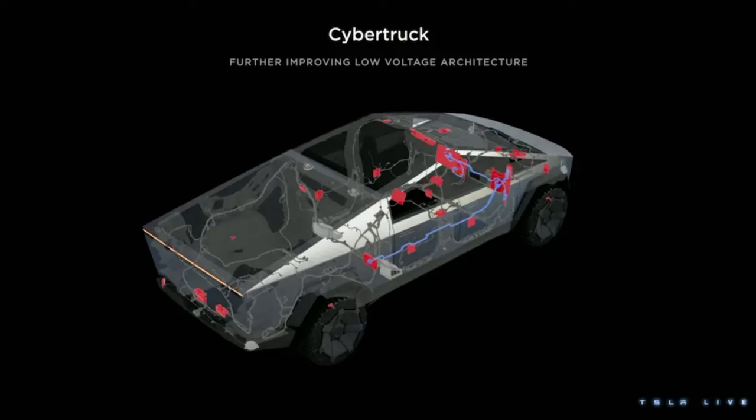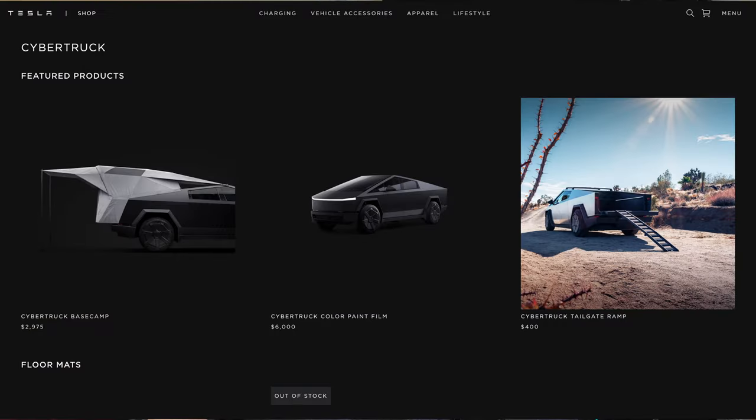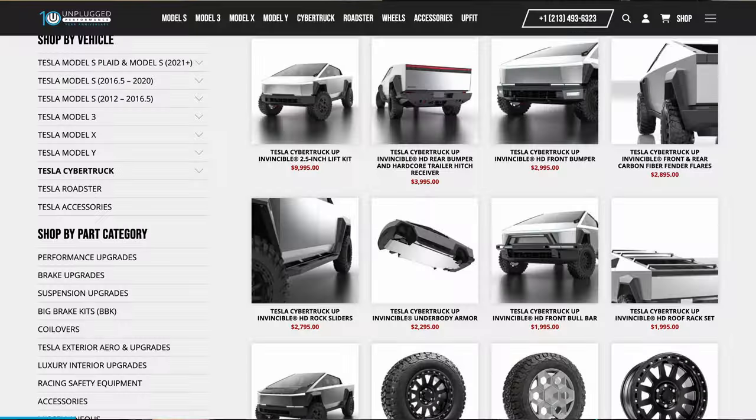Number 4 is the 48-volt architecture. The benefits are huge — charging efficiency, energy management, and lowering of weight and complexity is groundbreaking. But third-party outfitters need volume to make aftermarket parts profitable. Since almost every accessory involving electric current is 12-volt, you're buying from either Tesla or aftermarket package creators such as Unplugged Performance for the foreseeable future.